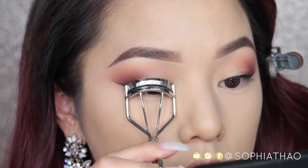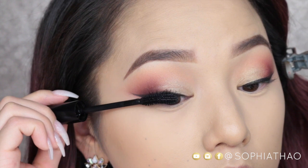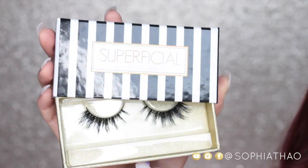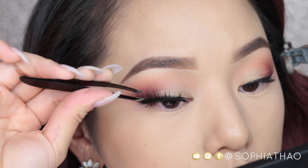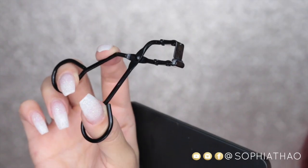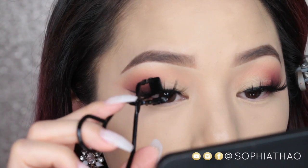Now I'm going to curl my lashes and apply my favorite Sigma Sinuosity Mascara. I'm also going to apply some falsies — the ones I'm using today are the Superficial Cake Face Lashes. To make sure my real lashes stick to my fake lashes, I'm going to use a half lash glue that I got in New York City from Ricky's.